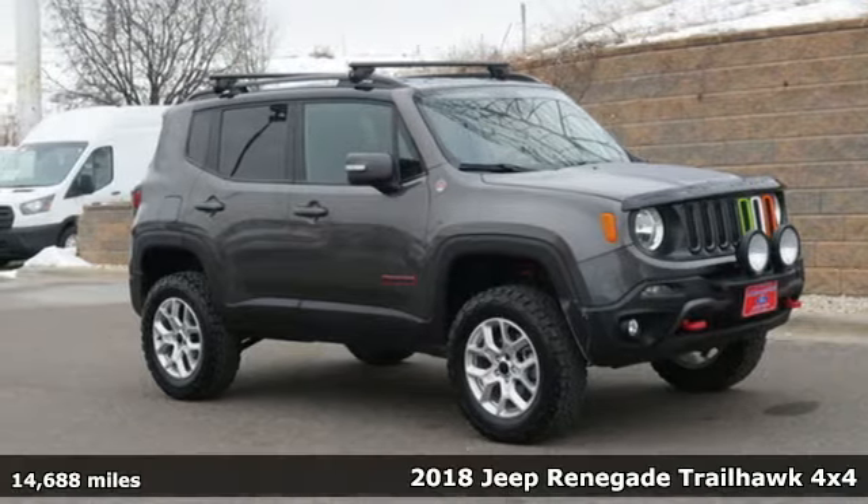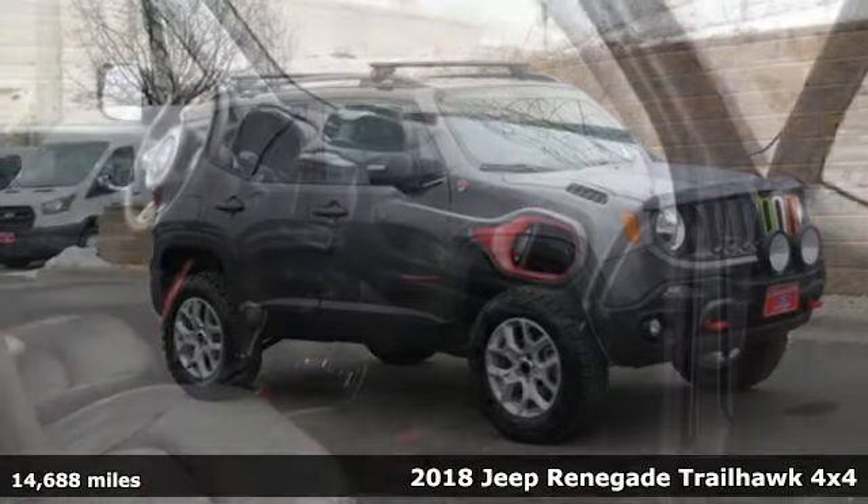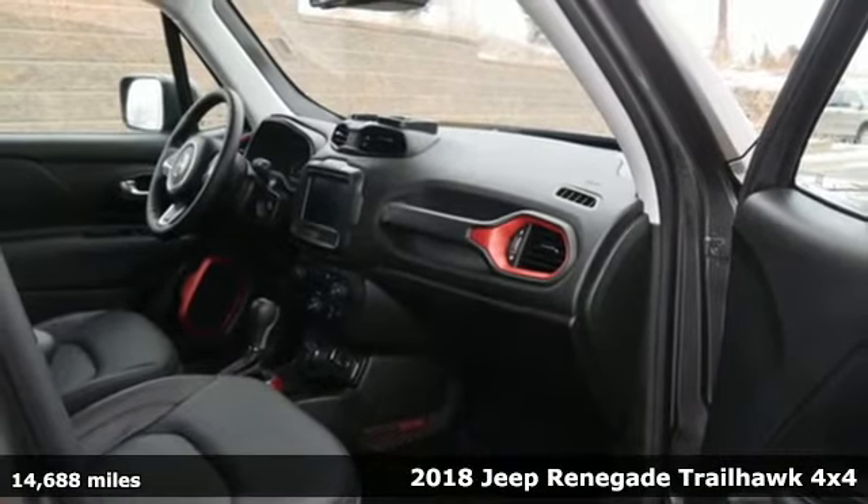It's a 2018 Jeep Renegade. Run wild and free with no limits in this adventure-ready Renegade.